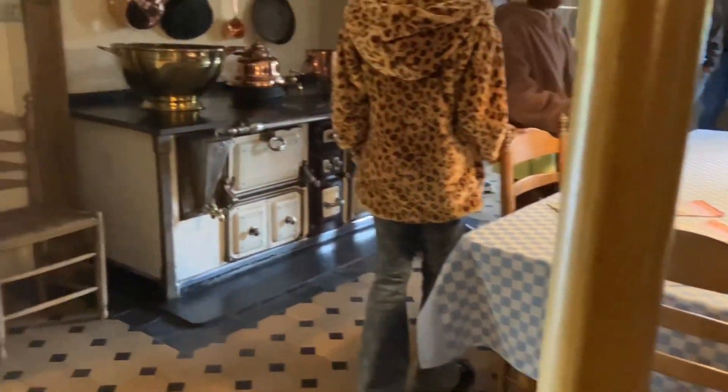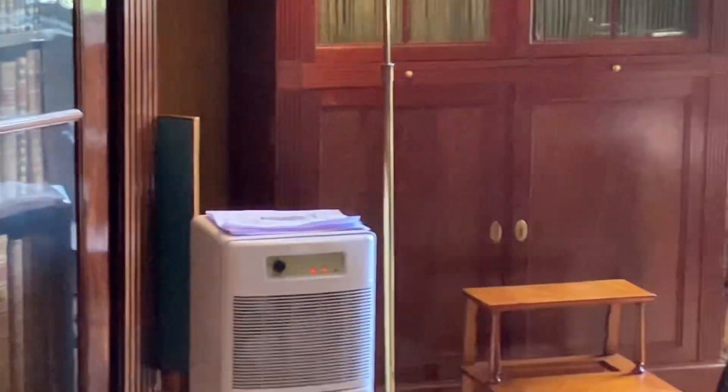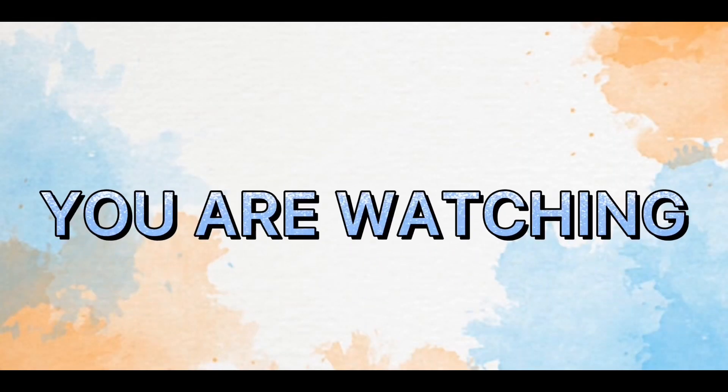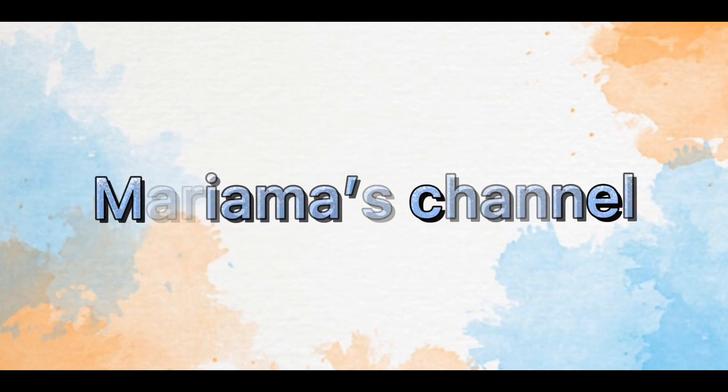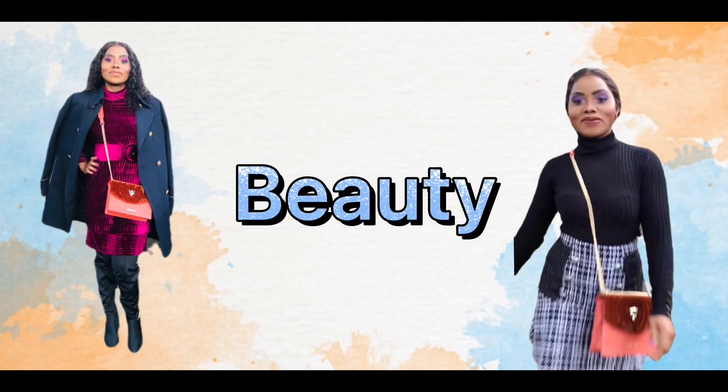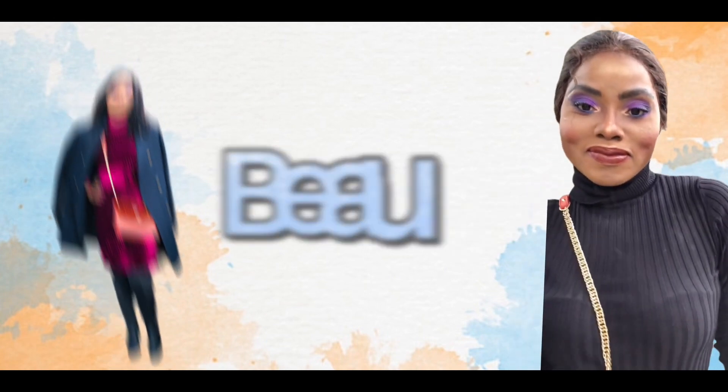Hi guys, good morning everyone and welcome back to my YouTube channel. If you are new to this channel, I am Mariyama. Today is a bank holiday here in the Netherlands and we are in a castle. I'm going to show you guys around what is inside this beautiful castle — stay tuned and enjoy.